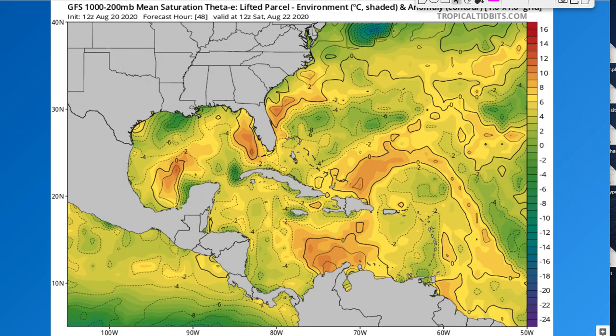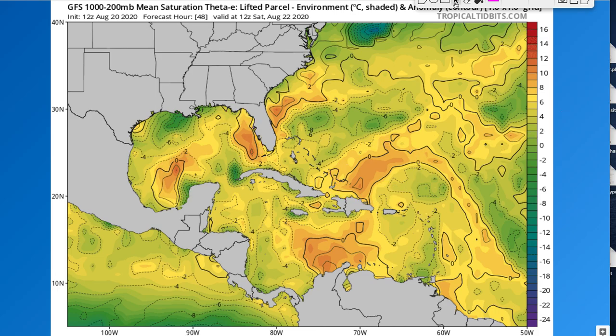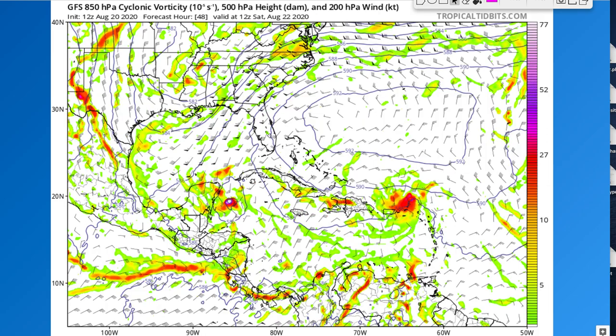Now we'll look at theta-e, which measures moisture and instability — higher values mean more moisture and instability. This is integrated from 1000 to 200 millibars, from near the surface way up high. There's a little instability to the west and northwest, suggesting some strengthening, and also just off the coast of Florida — something to watch. There's also instability off the Gulf, so we could see some strengthening when these systems move into those regions. System 13 has some dry air, which will be a problem early on — drier air on the north and west side will cause it to struggle. System 14 has some dry air to the northwest towards Texas as well, but when System 13 moves into the Florida region we should see more moisture and better rotation.